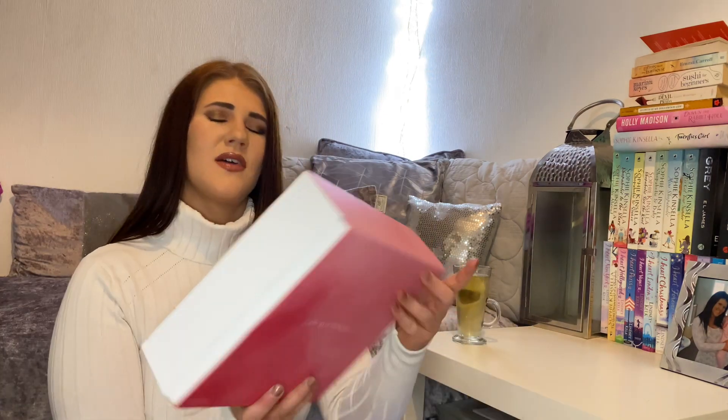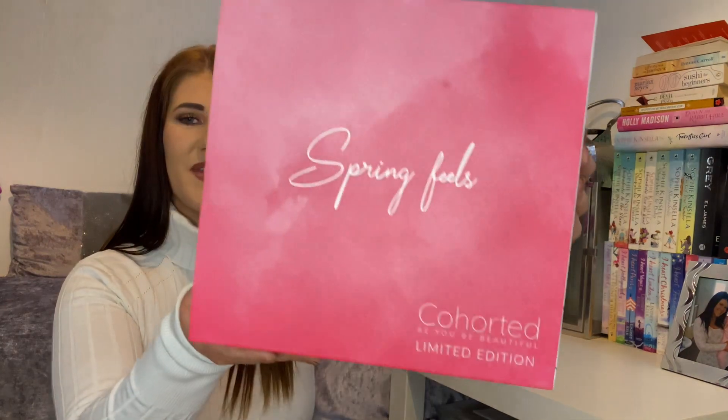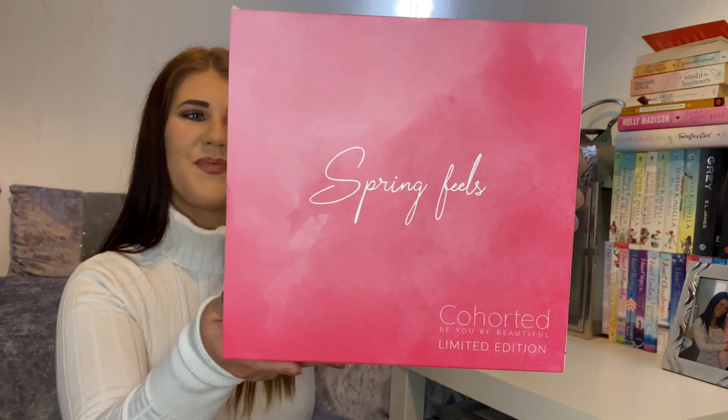I have reason to believe that these boxes don't give you any kind of information on the value of the products inside. All I can tell you is that this box cost £45 and it has a value of £188.95. And this is the Springfields box — such a nice little design, Springfields by Cohorted. Love the little simplicity of the design.